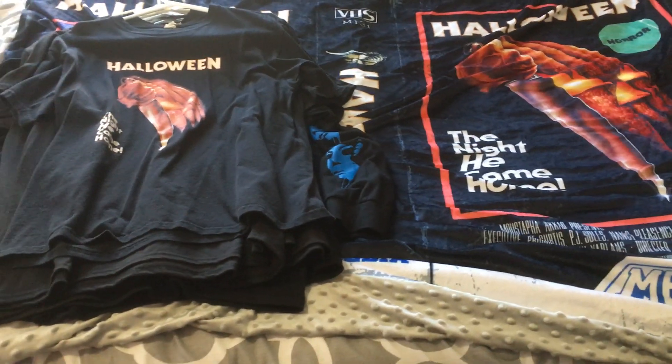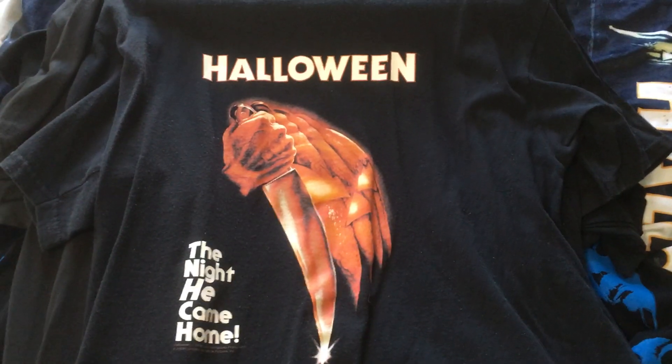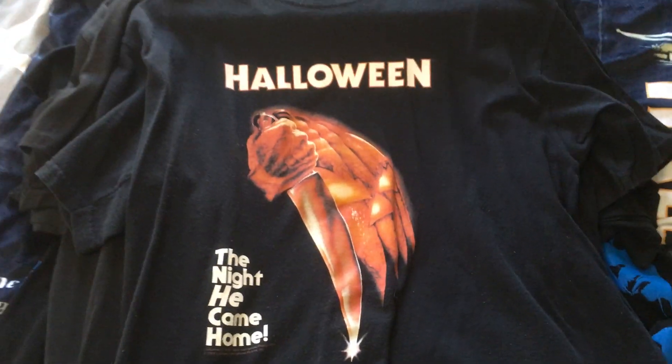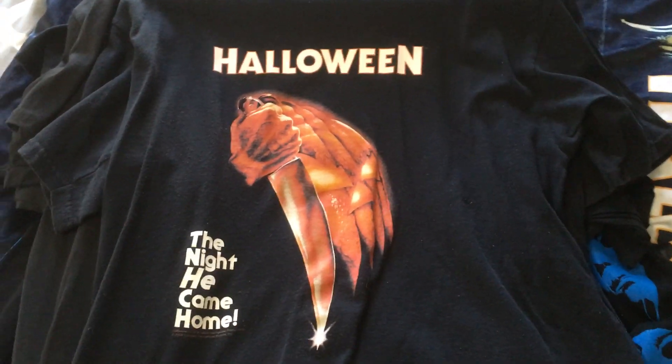Without further ado let's go ahead and get started. I'm going to start off with the t-shirts and the first one I'm going to show is one that I've had the longest — and it is of course this classic Halloween shirt. It's got the classic pumpkin and of course the tagline 'the night he came home.' I've had this shirt for a long time and I wear this every year on Halloween.